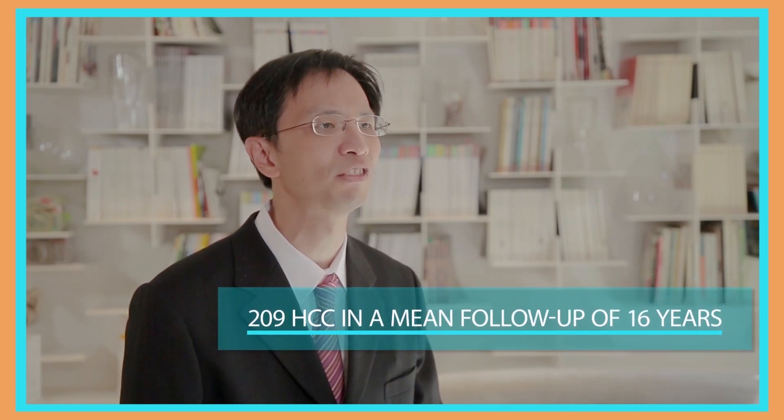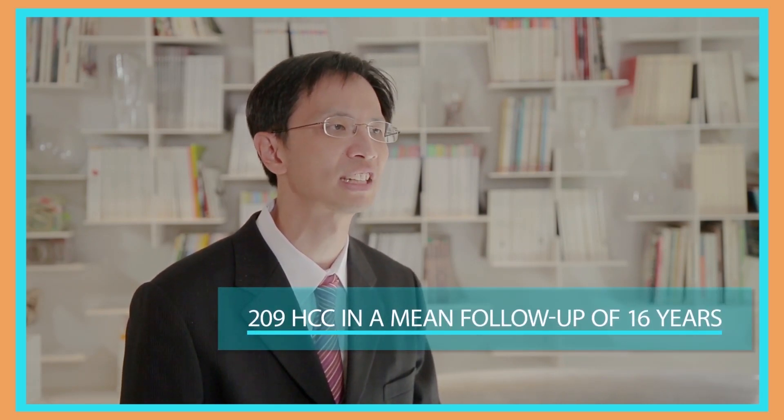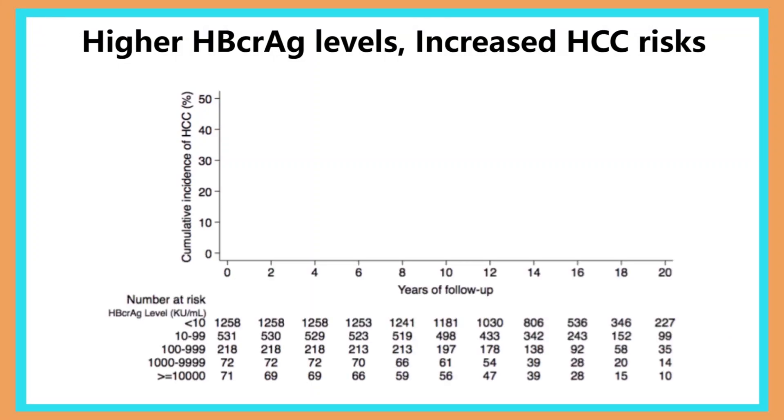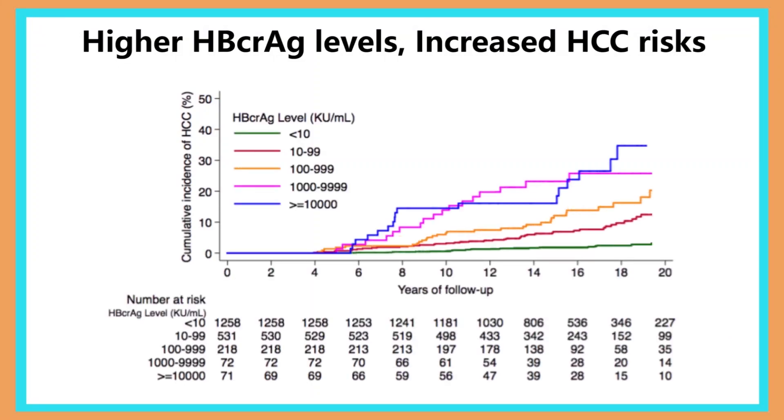In the entire cohort, 209 patients developed HCC during a mean follow-up period of nearly 16 years. We firstly categorized all the patients by a log-10 scale of core-related antigen level. In this figure, the y-axis is the cumulative incidence of HCC. We found a higher core-related antigen level was associated with increased HCC risk, and multivariable analysis also supported this finding.